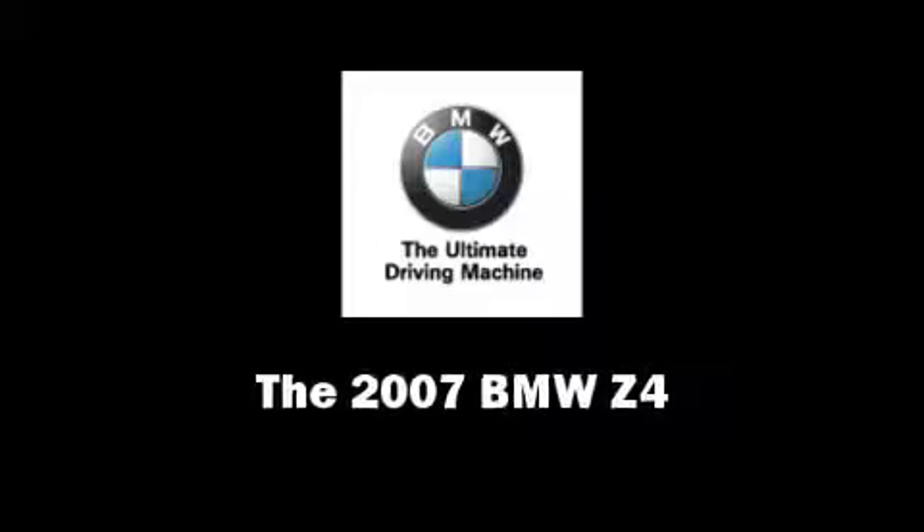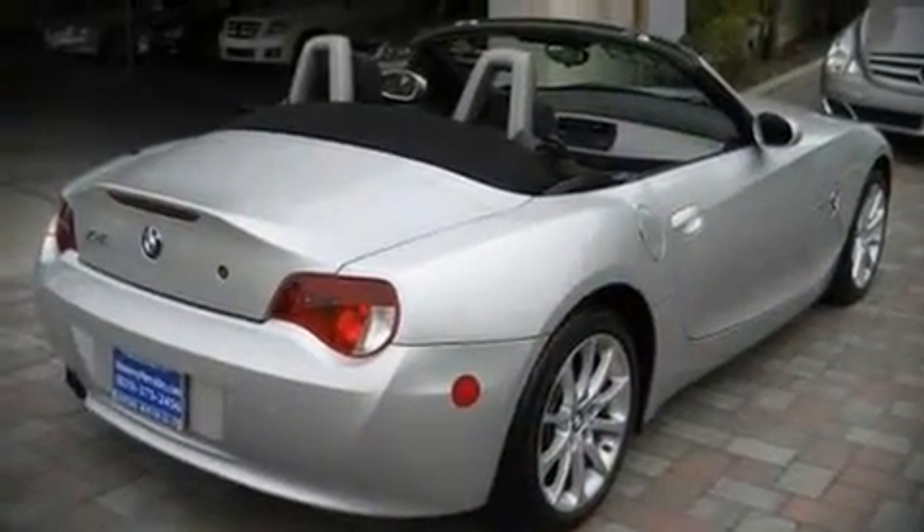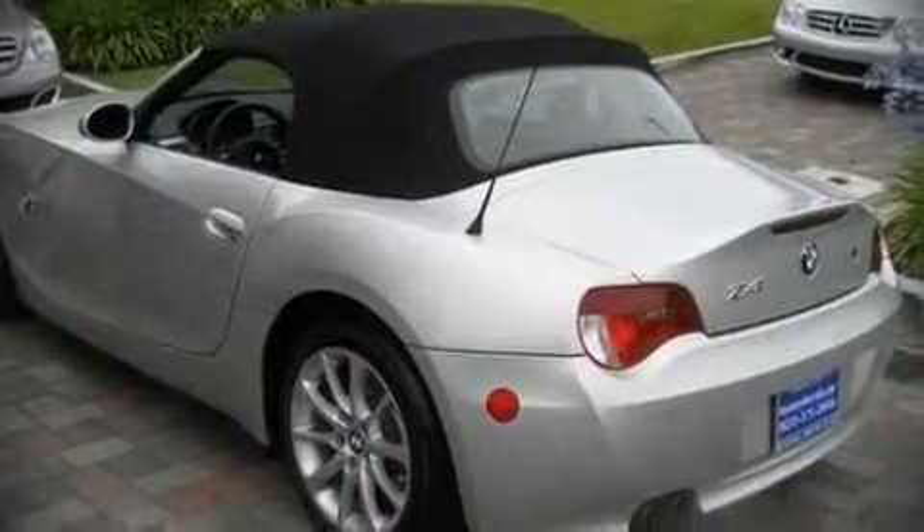The 2007 BMW Z4, with less than 20,000 miles on the odometer, provides excellent value as a pre-owned model. It features an automatic transmission, rear-wheel drive, and a 3-liter six-cylinder engine.